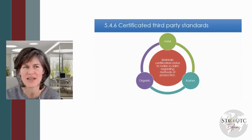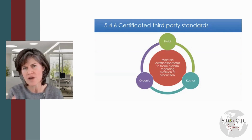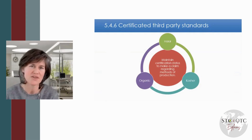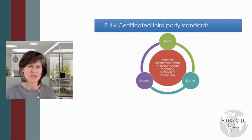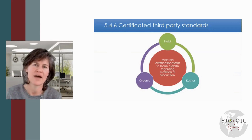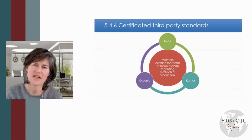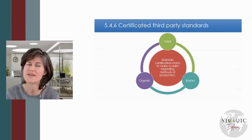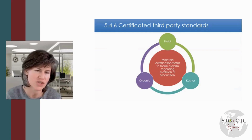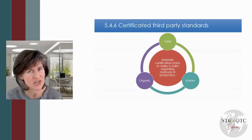Sometimes people get confused about chain of custody. Although the heading in Section 5.4 includes the words 'chain of custody,' BRC doesn't expect you to demonstrate full chain of custody — having visibility of the entire supply chain. They typically need you to go back one step and forwards to your customer, and that's your bit looked after. There are exceptions: if you're purchasing from agents, brokers, or wholesalers, you need to go one step further back. There are also other exceptions, such as if you have the BRC additional module of the meat supply chain, which is about full supply chain visibility. Also, if your business has a GlobalGAP certification, they have an additional module where full supply chain visibility or chain of custody is required.